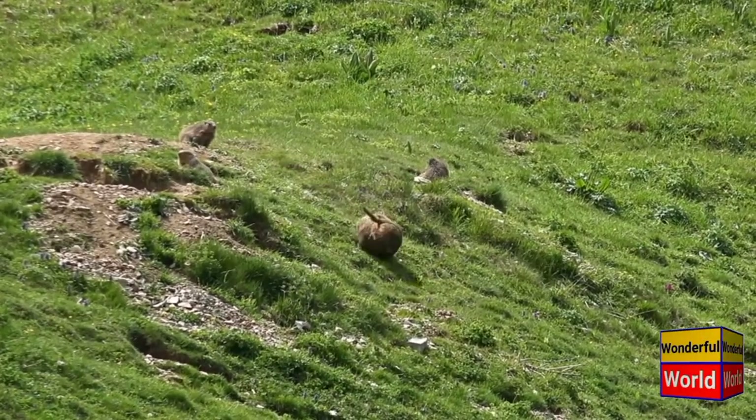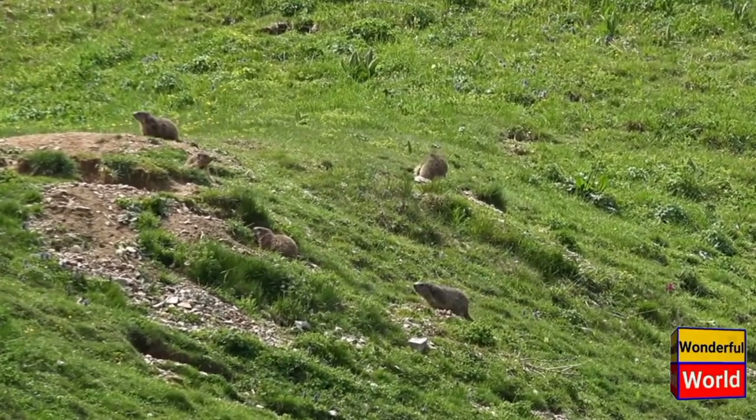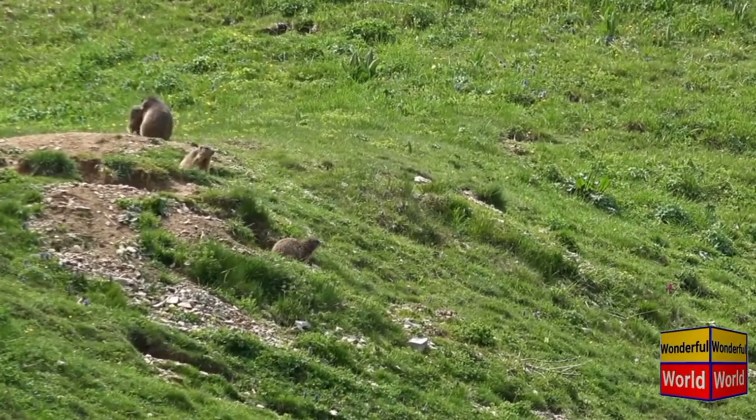Marmots play an important role in their ecosystems. Their burrows provide shelter for other small animals, and their foraging behavior can affect vegetation dynamics. They are also prey for various predators, including foxes, wolves, and birds of prey.